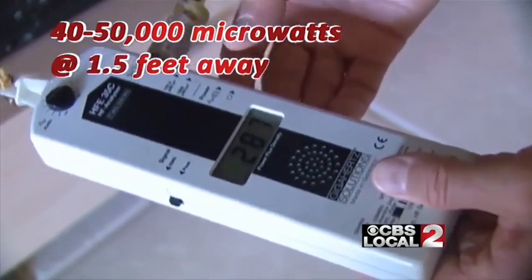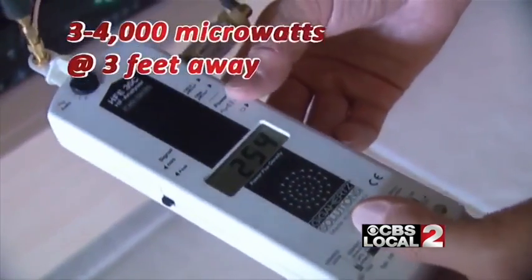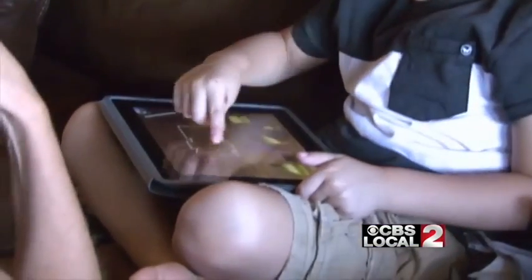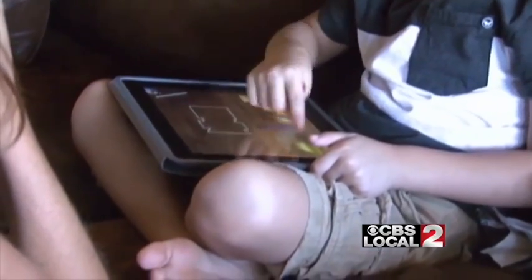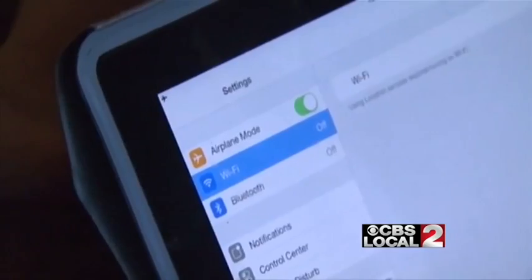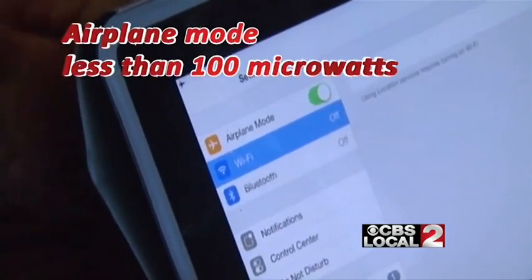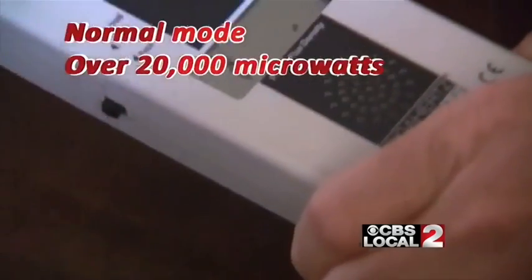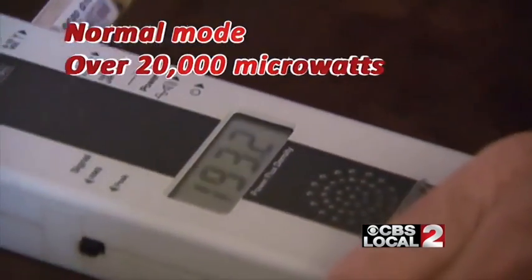That number decreased to about 3,000 to 4,000 microwatts at about 3 feet away. They also tried Crystal's son's tablet, which Everett uses to play educational games and watch videos. In airplane mode, the tablet measured less than 100 microwatts — but switch it out of airplane mode, and it jumped to over 20,000 microwatts.